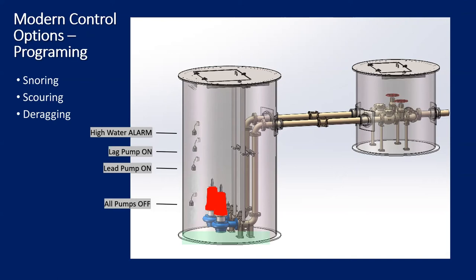Another feature is a de-ragging function. Amps are monitored on your pumps, and when more amps are being pulled — a sign the pump may be clogging — the pump is shut down and run in reverse to try to eliminate the clog. After a set amount of time the pump returns to normal operation. If the clog hasn't been removed, the de-ragging cycle repeats several times, and if it still cannot eliminate the clog after a certain number of attempts, the pump is shut down and an alarm is sent.